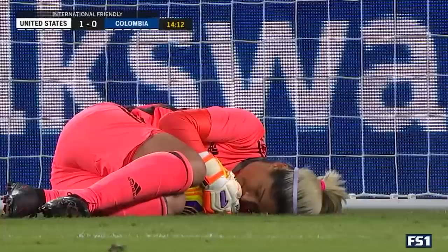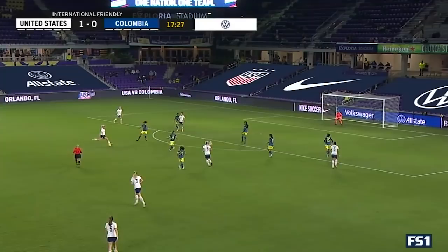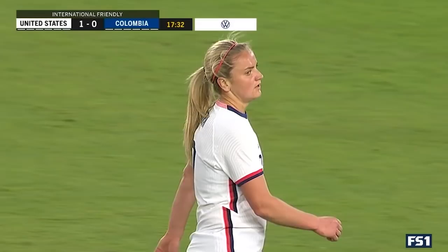A perfect look — one header stopped by Sepulveda. That's two headers right at Sepulveda; that time by Lloyd. Colombia scrambling to get back. Knocked away, but right to Ertz. Squares it, Horan fires it — but it's right at goal. The U.S. has had some looks, but that final shot — not there.